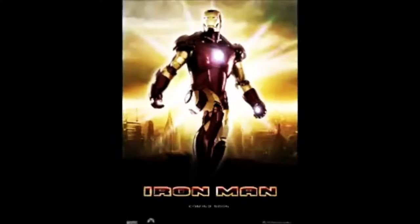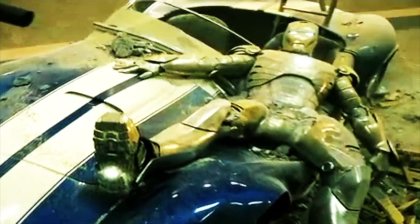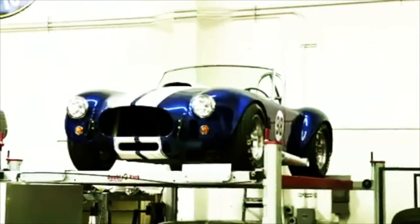Right next to Eleanor is the car that was used in Iron Man. You remember that scene where Iron Man actually falls on top of the Cobra? Well, this is not the Cobra it falls on, but this is one of them. It was parked there next to the Cobra.